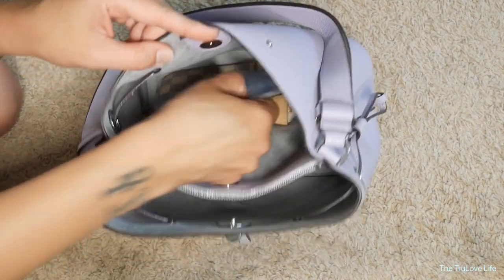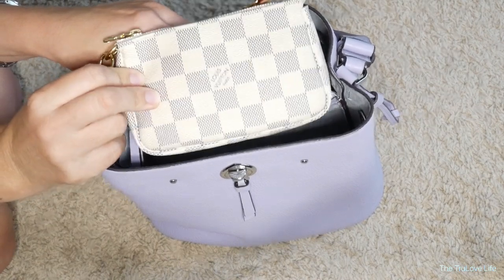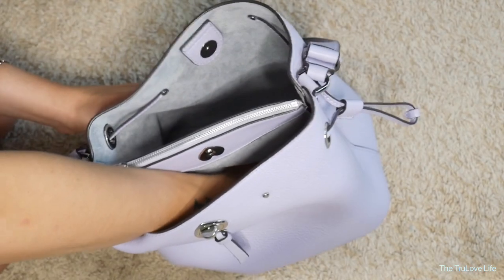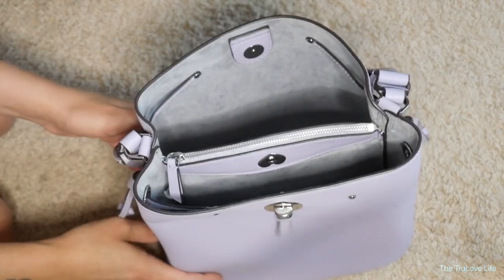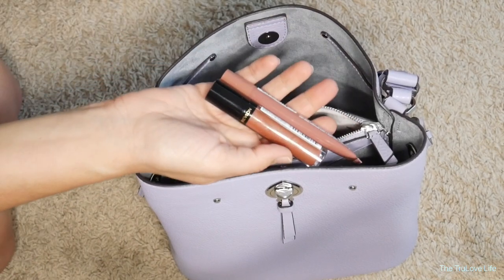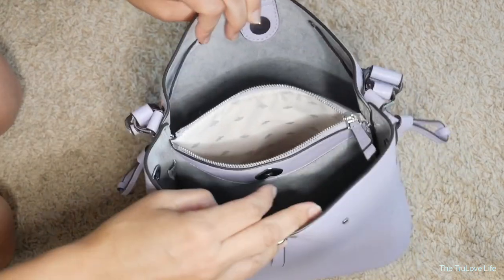The zip pocket is really deep — it goes all the way down. I have two masks, a hair clip, some lip gloss, and lipstick in the bottom there. So it's a very, very roomy pocket and you can fit a lot inside this bag.